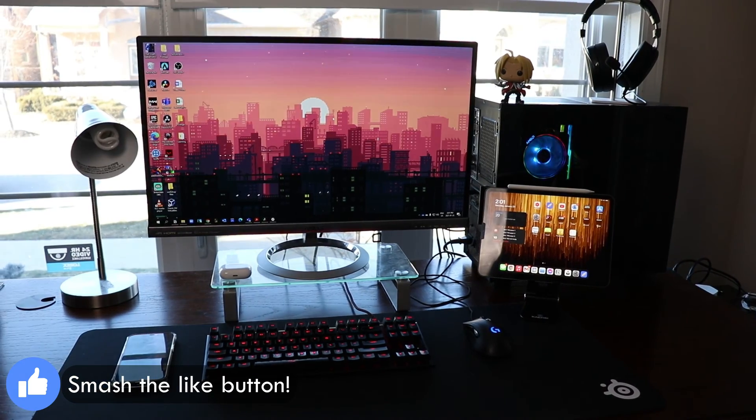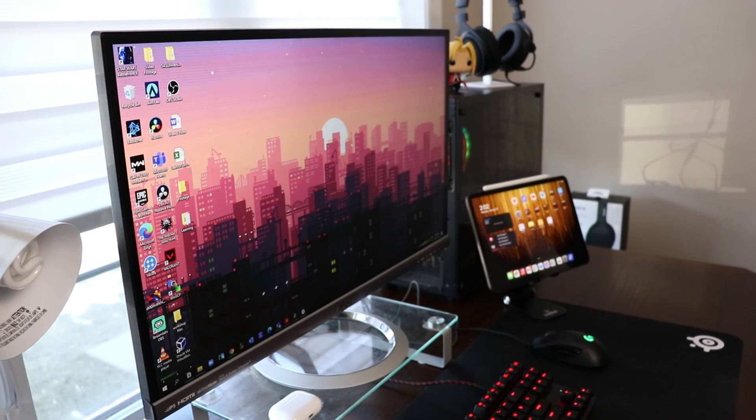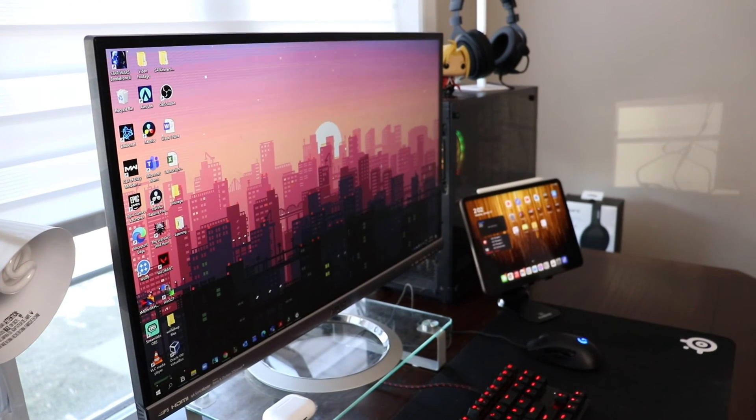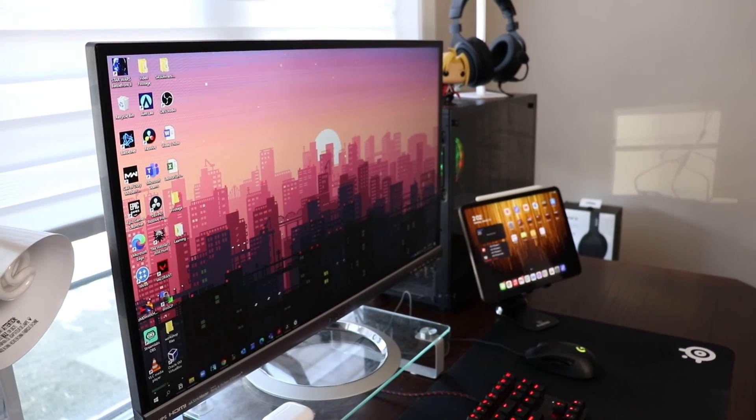Because of COVID and online learning, I'm right now staying at my parents' place, so you'll see that in this video I have some pieces of my desk setup that aren't my ideal choice. But I've made the most of my situation and I'm really loving my desk setup. It's a great place to play video games, study, and to edit my videos.